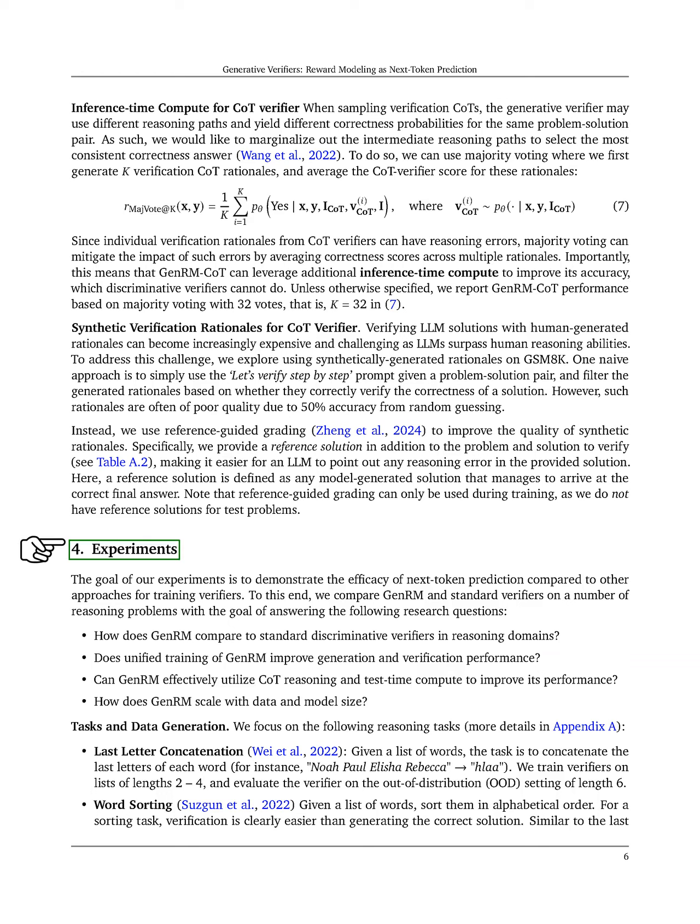In the experiments section, we aim to show how effective next-token prediction is compared to other methods for training verifiers. We compare GenRM and standard verifiers across various reasoning tasks to answer several key questions: How does GenRM stack up against standard discriminative verifiers? Does unified training of GenRM enhance both generation and verification performance? Can GenRM leverage chain-of-thought reasoning and test-time computation to boost its performance?